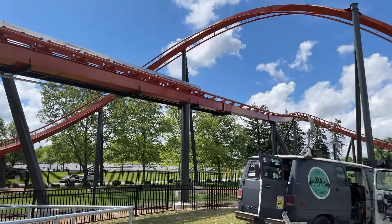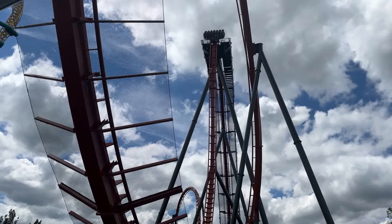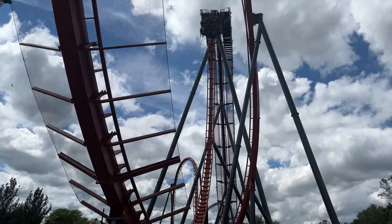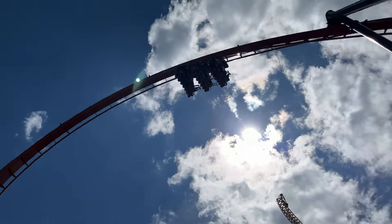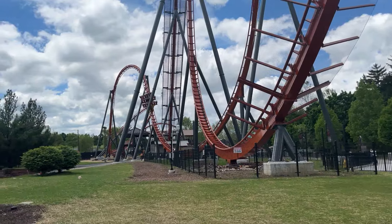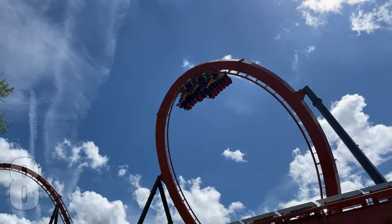Dorney Park did a great job with this roller coaster. The park really needed something like this. While it is a shorter ride, Iron Menace delivers an exciting ride experience which is non-stop from start to finish. Overall, Iron Menace is a great roller coaster and might possibly be a top three roller coaster in the park. A front row ride is amazing, packed with good forces and pacing. It also offers some insane visuals throughout the park. For a final score, we give Iron Menace an 8 out of 10.